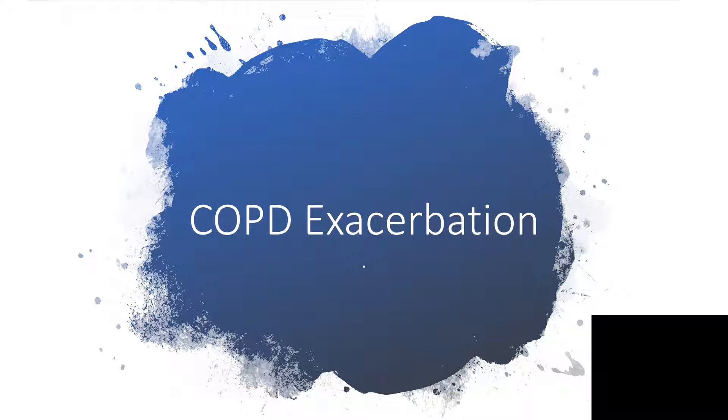Hi everyone, I want to talk to you about COPD exacerbation. Let's go.